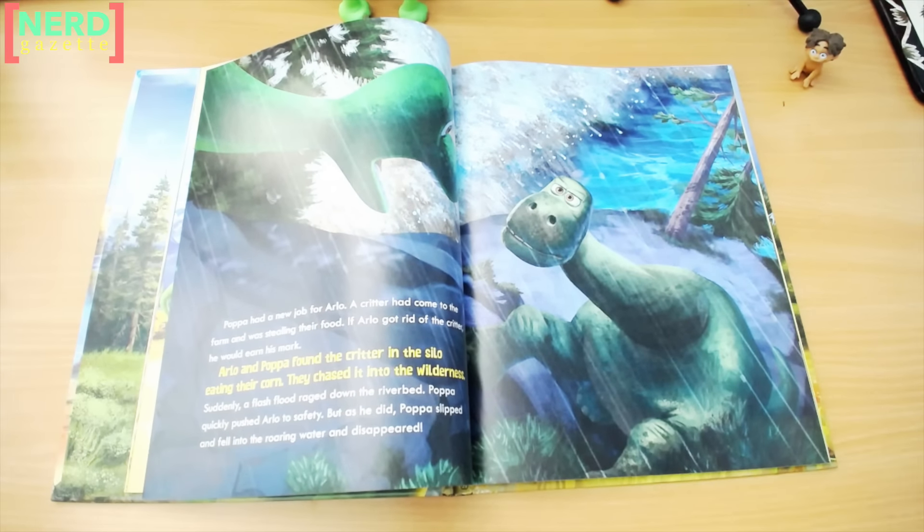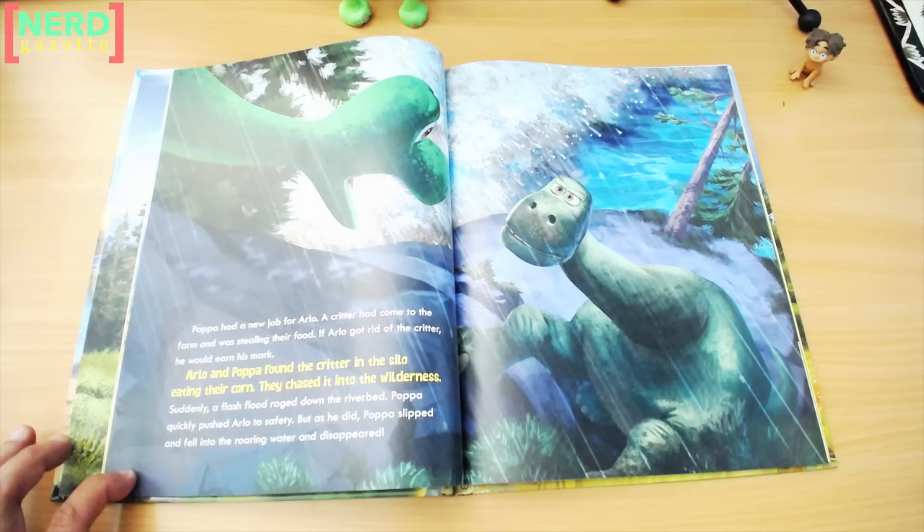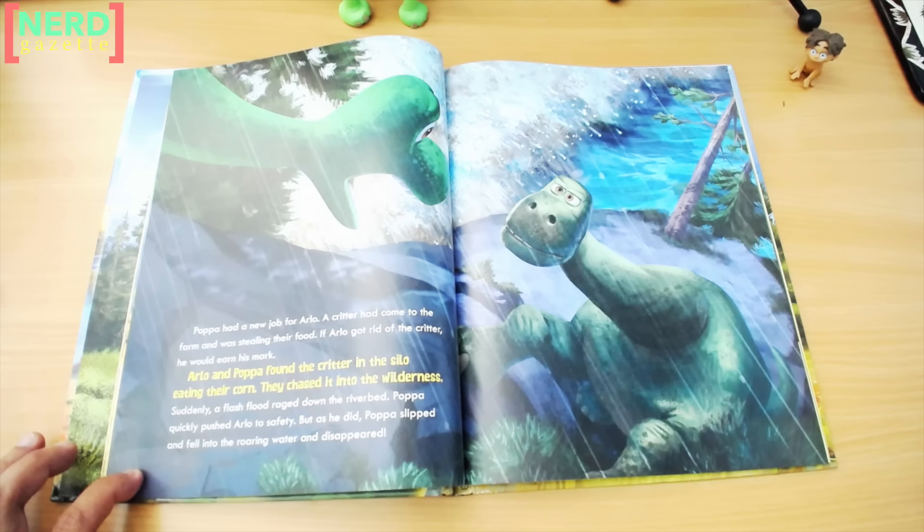Papa had a new job for Arlo. A critter had come to the farm and was stealing their food. If Arlo got rid of the critter, he would earn his mark. Arlo and Papa found the critter in the silo eating their corn. They chased it into the wilderness. Suddenly, a flash flood raged down the riverbed. Papa quickly pushed Arlo to safety, but as he did, Papa slipped and fell into the roaring water and disappeared.